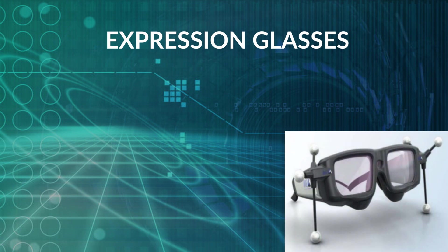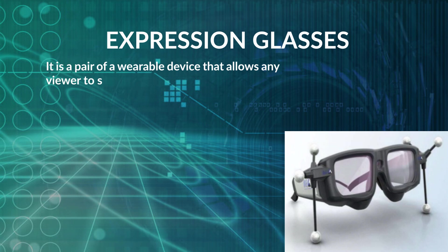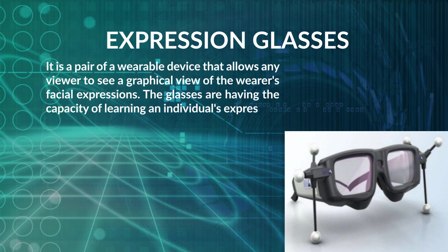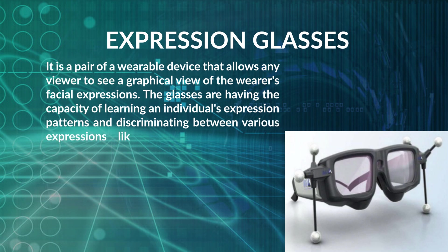Expression Glasses are a pair of wearable devices that allow any viewer to see a graphical view of the wearer's facial expressions. The glasses have the capacity to learn an individual's expression patterns and discriminate between various expressions like confusion and interest, and can identify the type of websites the user prefers according to mood and time of day.